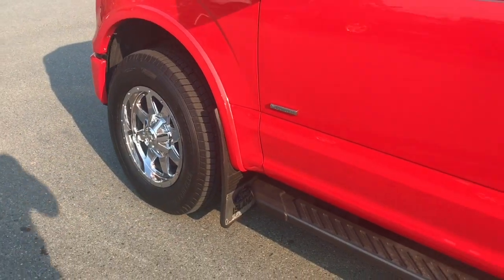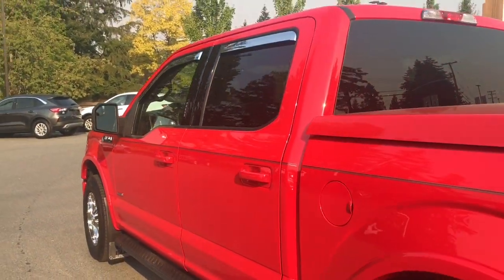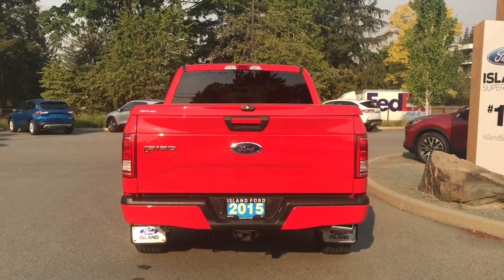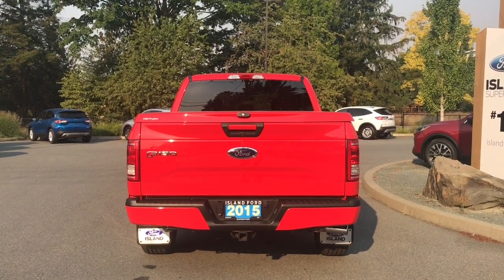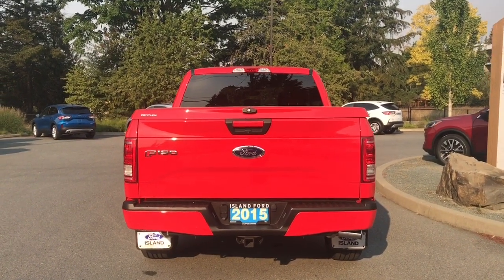18 inch wheels, mud flaps, black running boards, body colored door handle, keyless entry keypad on the driver's side, and a capless easy fuel gas filler. You can see that nice pin striping. In the back, the body colored handle extends to the tailgate. The tailgate is lockable and removable. Just below the handle is your backup camera. You also have a 4 and 7 pin connector, trailer hitch, and a locking spare tire. And you've got that nice hard tonneau cover.